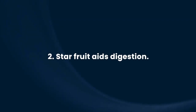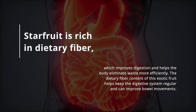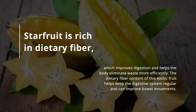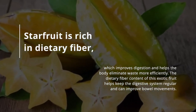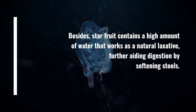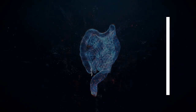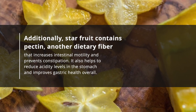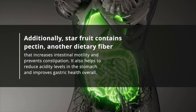Starfruit aids digestion. Starfruit is rich in dietary fiber, which improves digestion and helps the body eliminate waste more efficiently. The dietary fiber content of this exotic fruit helps keep the digestive system regular and can improve bowel movements. Besides, starfruit contains a high amount of water that works as a natural laxative, further aiding digestion by softening stools. Additionally, starfruit contains pectin, another dietary fiber that increases intestinal motility and prevents constipation.